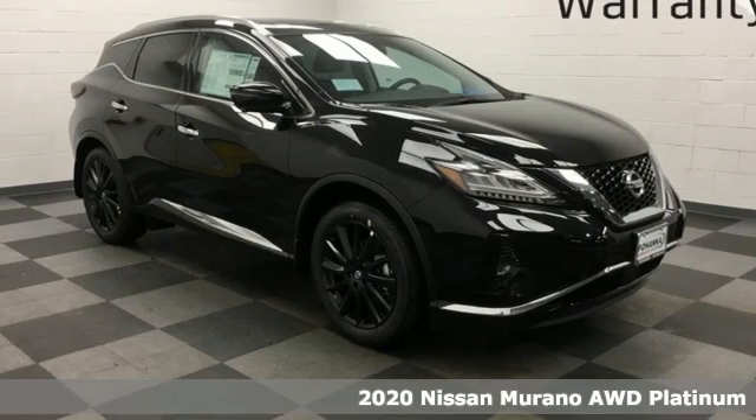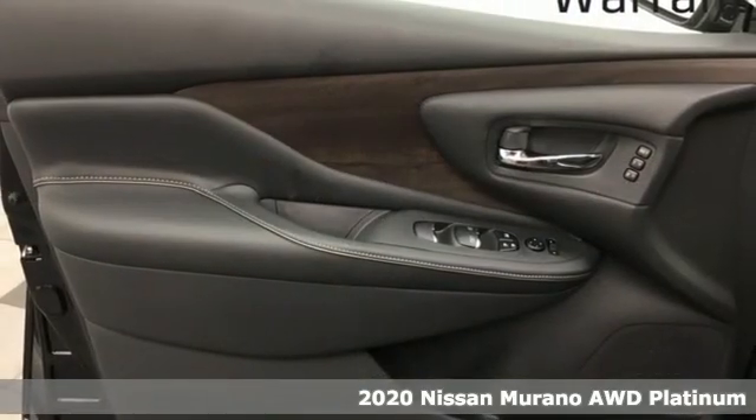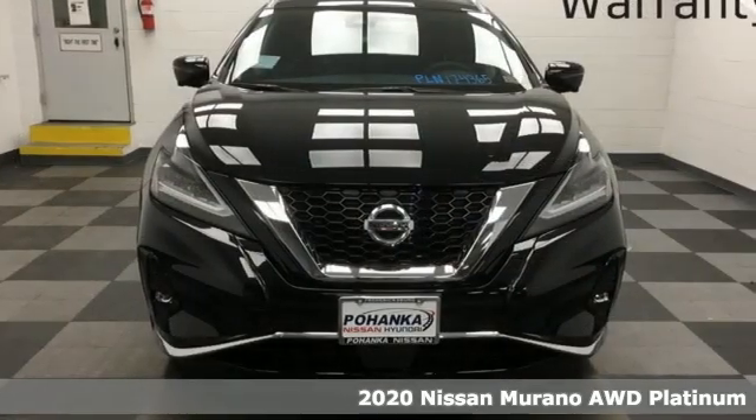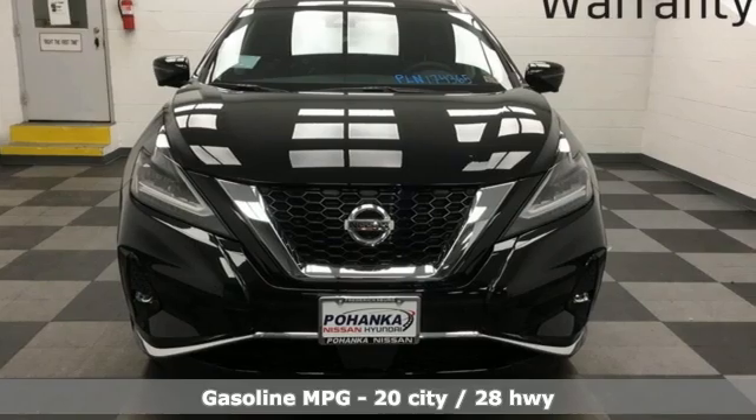It's a new 2020 Nissan Murano. This crossover has a sleek design, comfortable interior, and plenty of power, so you can be more than just a driver. You can be a host.